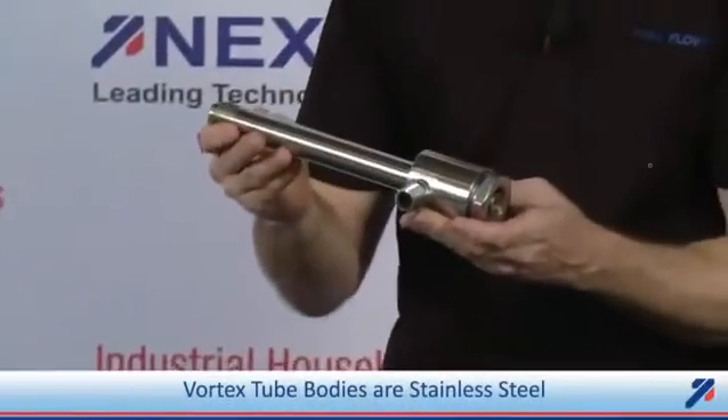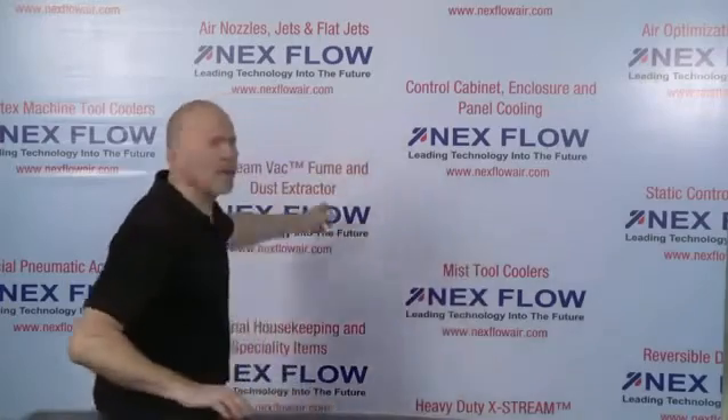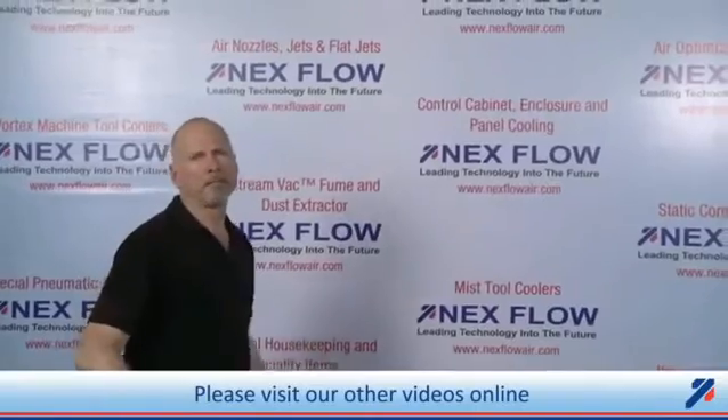Our vortex tube bodies and most accessories are manufactured out of stainless steel. Nexflow Air Products manufactures specialized compressed air technology to reduce compressed air use, reduce noise and sound levels, and enhance the safety of your operations in your factory environment. All of our technologies can be seen on our website at www.nextflowair.com. Please contact us directly or any of our representatives worldwide who are fully trained to assist you in your applications.